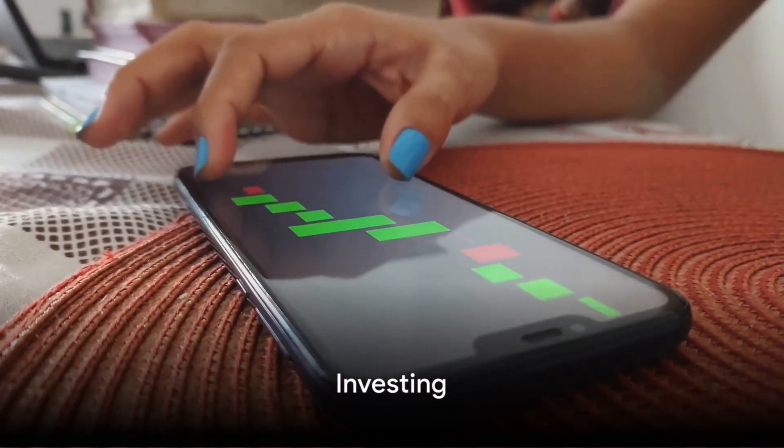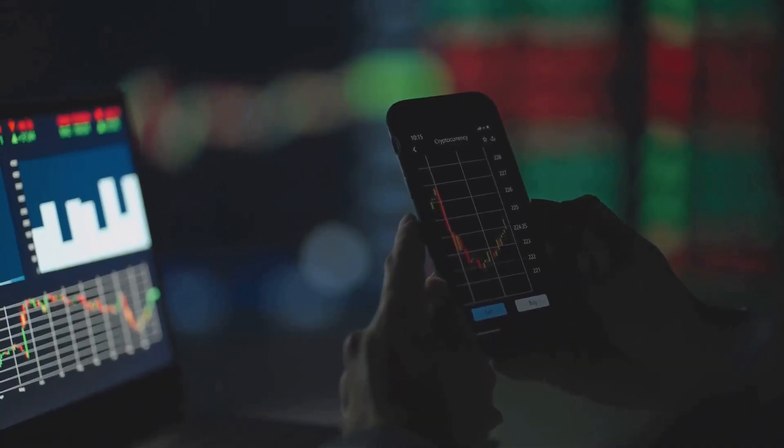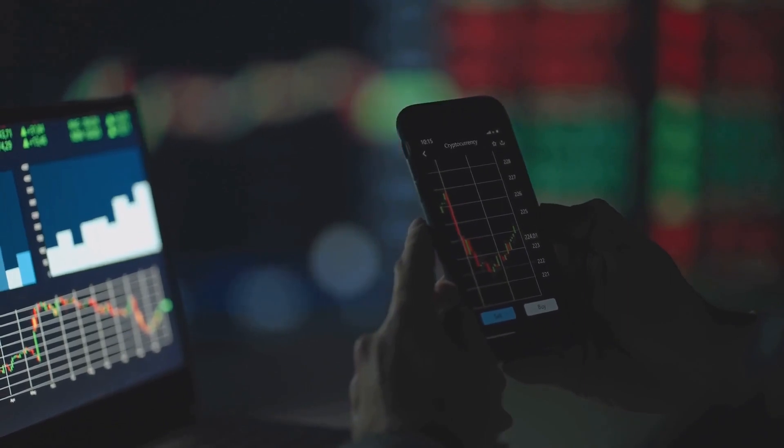Now, investing. With your smartphone, the financial world is at your fingertips. Investment apps like Robinhood, Acorns, or Stash make it simple to invest in stocks, ETFs, or even cryptocurrencies.